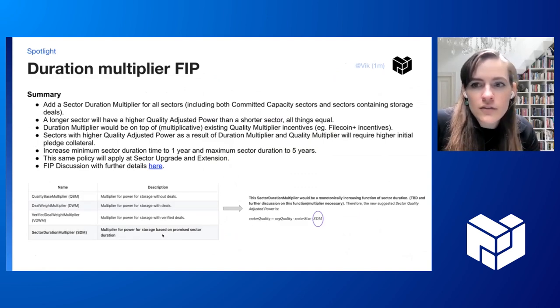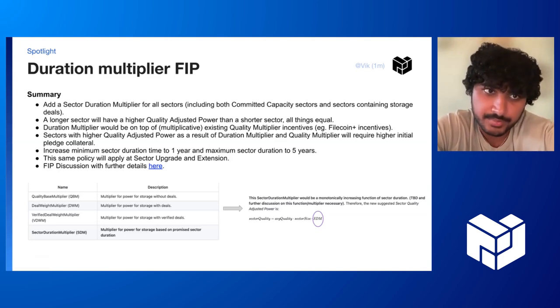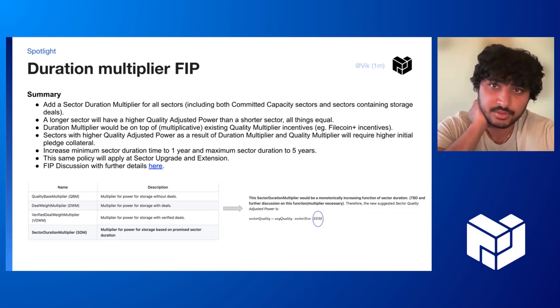Hi everyone. Juan, Molly, and CryptoEconLab have posted a FIP discussion to introduce a sector duration multiplier for longer-term sector commitment. The idea is that since longer-term deals and storage commitments to the network are more in line with the network's goal to store humanity's useful data, and because SPs take on increased liquidity and operational risks in storing deals and committing capacity for longer, we want to reward that with a multiplier on their QAP — similar to how FIL+ introduces a verified deals multiplier which rewards SPs for storing useful data, this FIP introduces a duration multiplier to reward SPs for committing their resources to the network for longer.